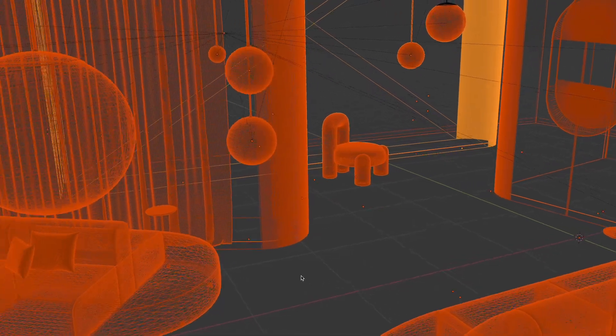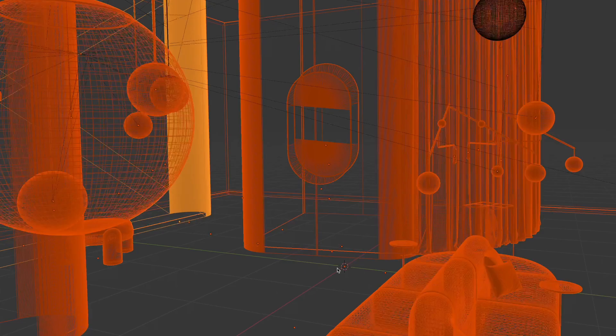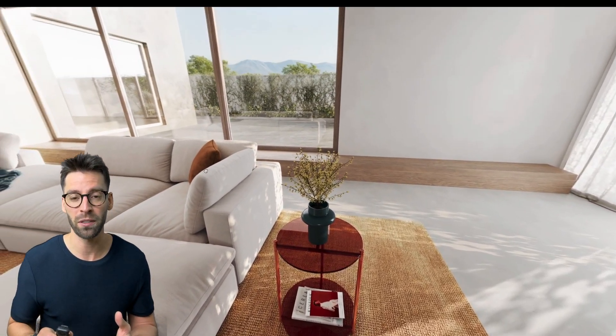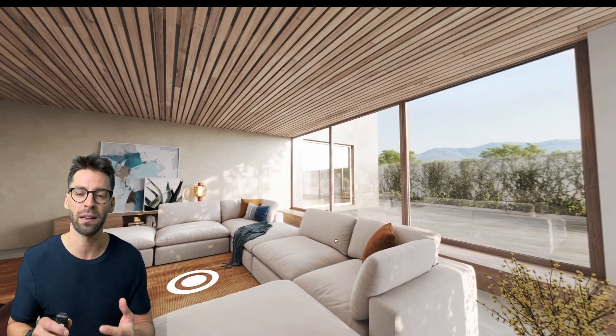We here at Dancy Studio specialize in creating these virtual showrooms especially for the furniture, home and living industry. Step into the future of product presentation and let your customers experience your products like never before.